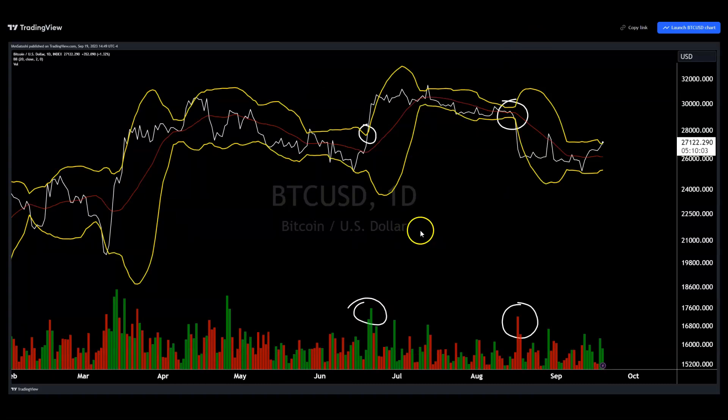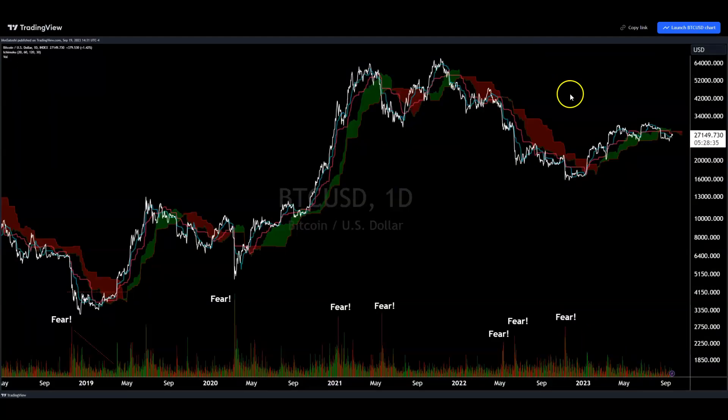Same thing with Bollinger Band breakouts. You're going to see consolidation, volume trending down, Bollinger Bands tightening. And then when Bollinger Bands expand, what you want to see is volume expansion. That's one of the reasons why many people were ho-hum about the breakdown on Bitcoin at 25k — there really wasn't that much volume follow-through, not a lot of confidence in that breakdown. I still think this looks neutral to bearish, but we haven't had that volume confirmation just yet.